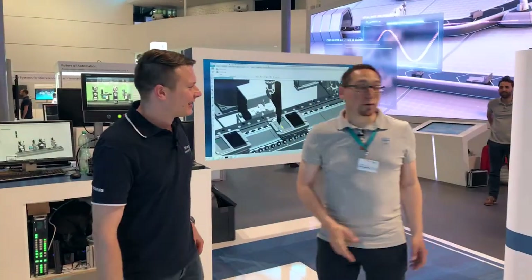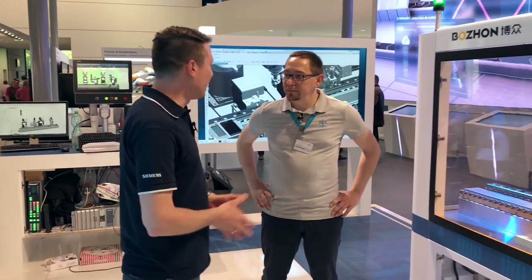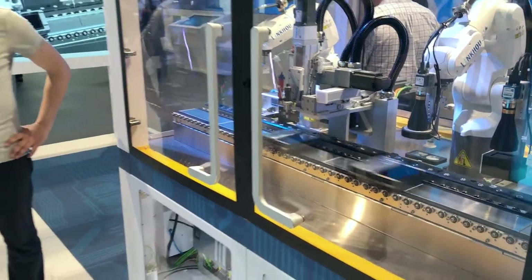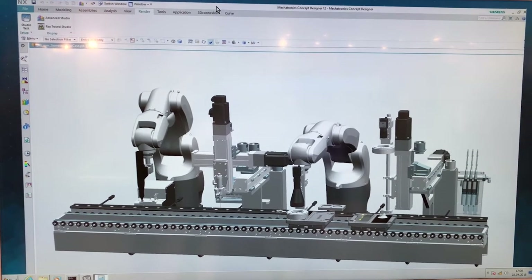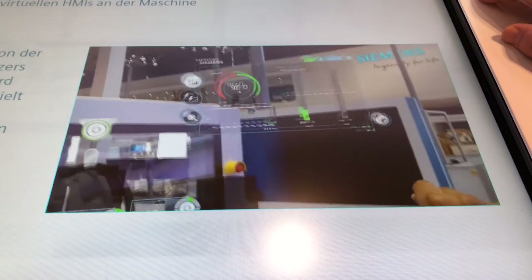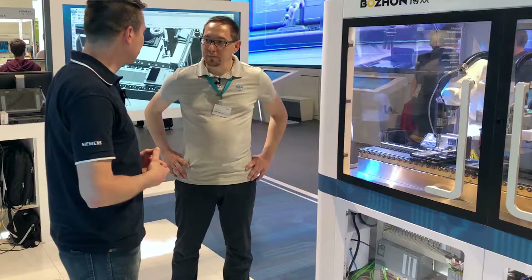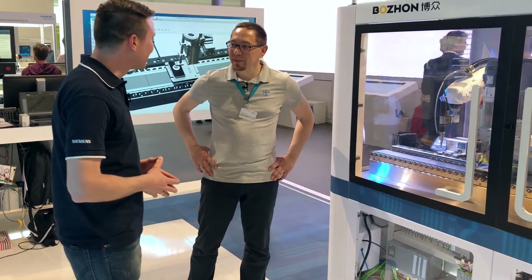We have already seen the machine in exhibition construction. We are looking at a machine that makes smartphones. The highlight is that we put it into virtual operation before it was physically manufactured. This virtual commissioning significantly reduced the time required for real commissioning. In addition, we have an augmented reality application that allows us to examine each individual station with the HoloLens and see the process digitally.